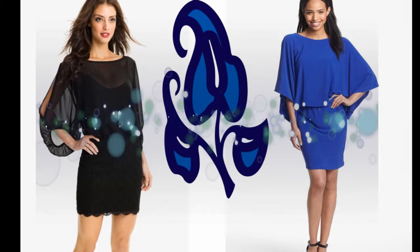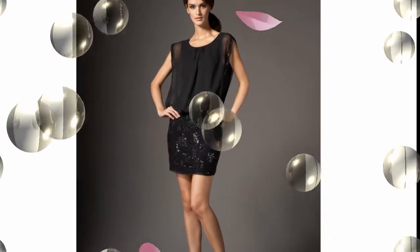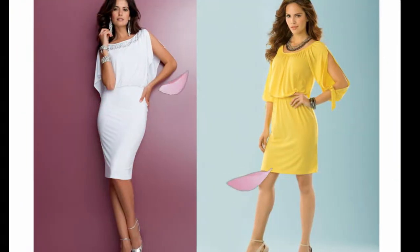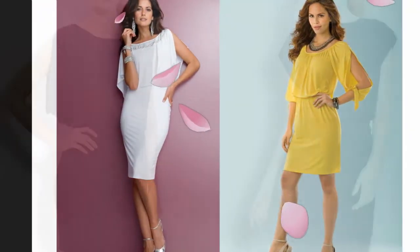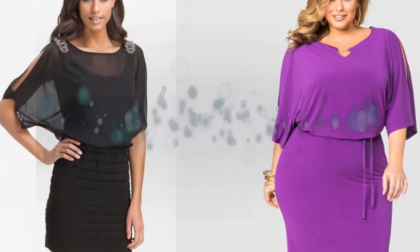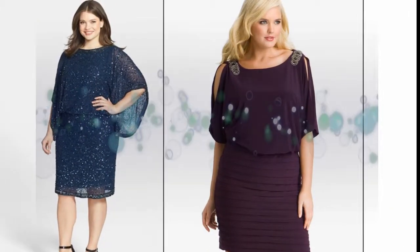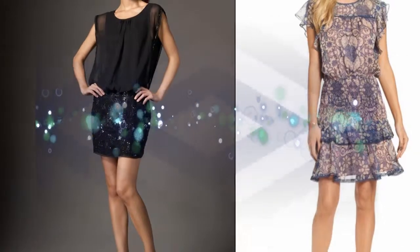A blouson or blouson jacket is a coat that is drawn tight at the waist, causing it to blouse out and hang over the waistband. Some of them have a hood. It takes most of its modern traits from the American flight jacket and police blouson. It is related to the Eisenhower jacket. It is considered to be both sportswear and casual civilian clothing.